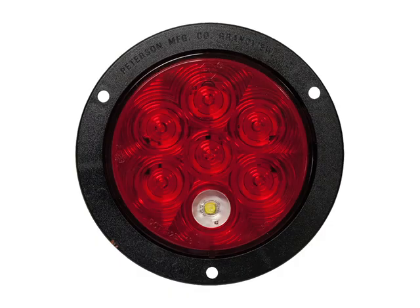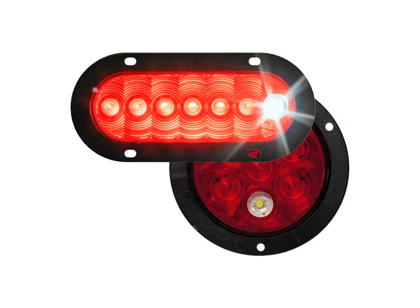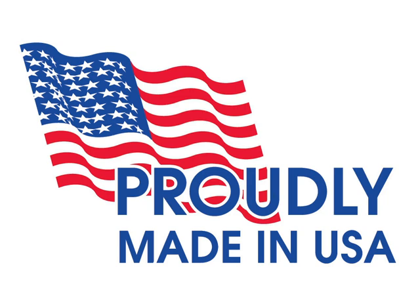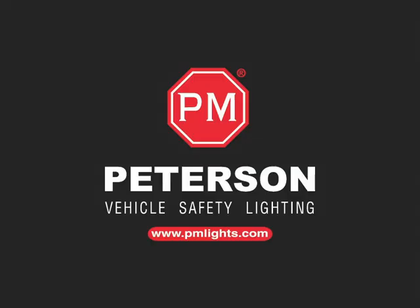Choose from flange mount or grommet mount versions. Both the oval and round versions meet FMVSS 108 standards mounted in any 360-degree orientation. And every Luminex light is proudly made in the USA. These new Luminex stop, turn, and tail lights with integrated backup light function prove once again how Peterson keeps solutions on the move.